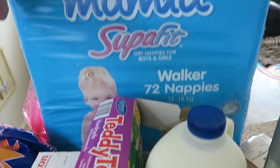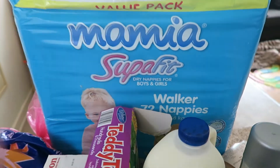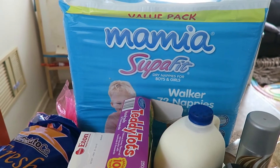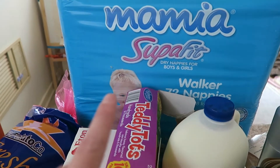I grabbed some more nappies. These are the nappies I've been buying lately — I think they're about $16 for 72 nappies, which works out to be 22 cents a nappy. I think that's super good and very affordable. They seem to fit Sam a lot better than the Huggies these days and they're so much cheaper, so we've been buying them lately.